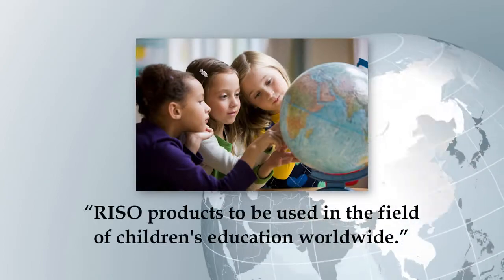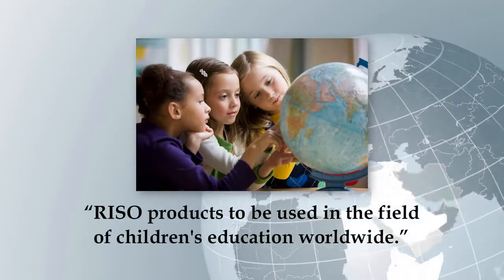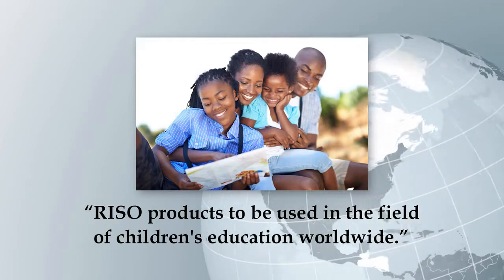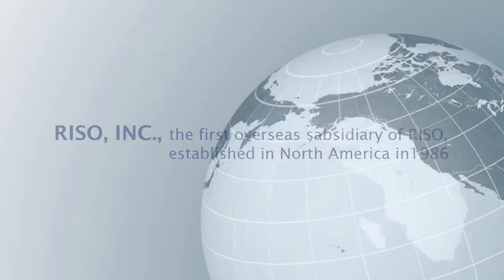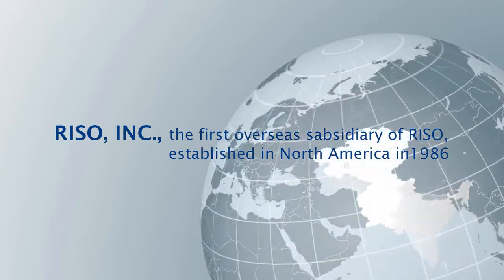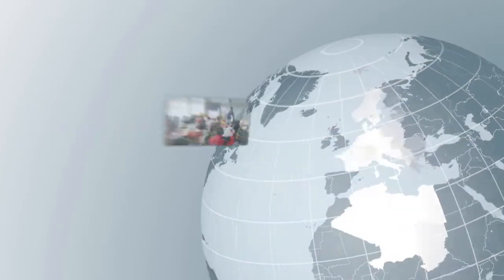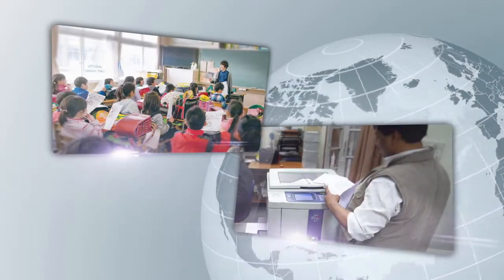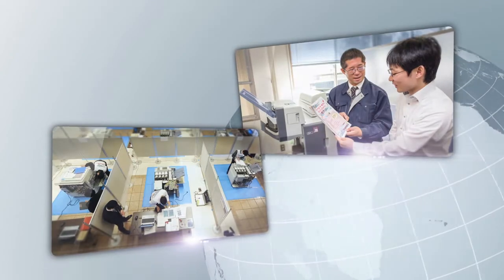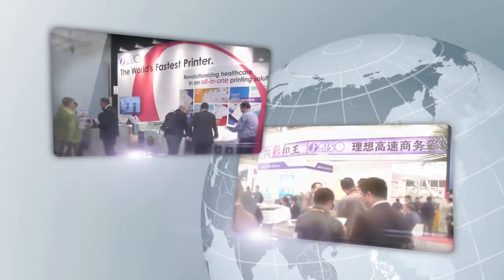For the sake of children who will inherit the future, it was the founder's wish that Riso products would be of use in the field of school education around the world. In keeping with that spirit, Riso has been engaged in overseas business since 1986 — three decades ago. Today our business has spread to more than 180 countries and regions, and Riso's products are in active use all around the world.